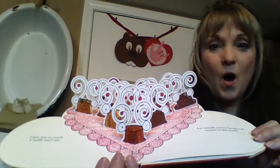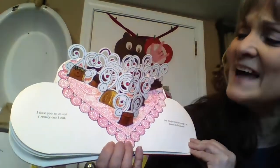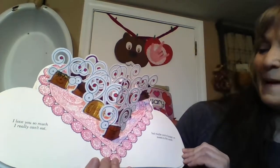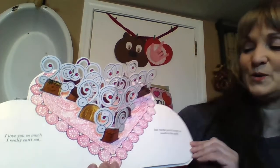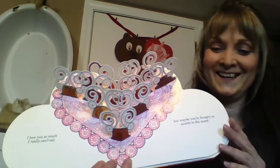Ready? Ooh, looks like a box of chocolates. I love you so much I really can't eat. But maybe you're hungry, so sweets to the sweet. Look at how it pops right out. I love that.